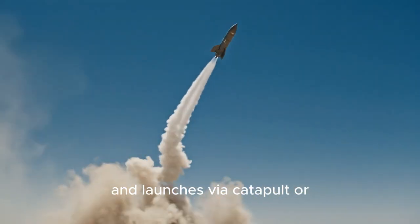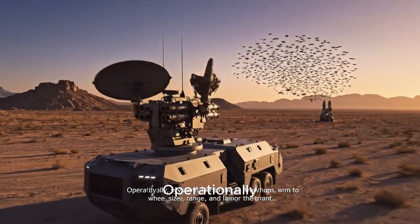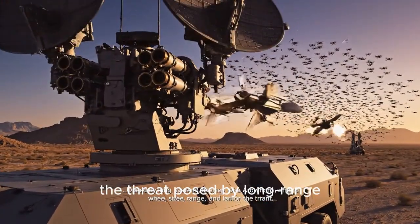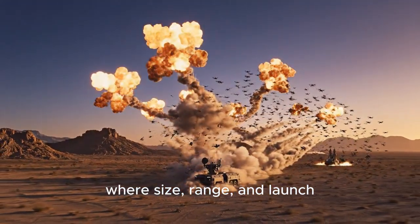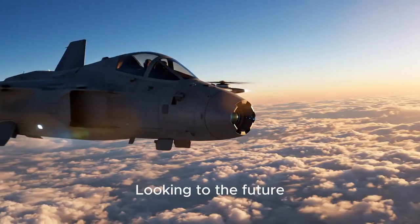The Arrowhead launches via catapult or truck-mounted systems. Operationally, systems like the Arrowhead aim to replicate or counter the threat posed by long-range cheap loitering munitions, where size, range, and launch footprint matter more than sophistication.